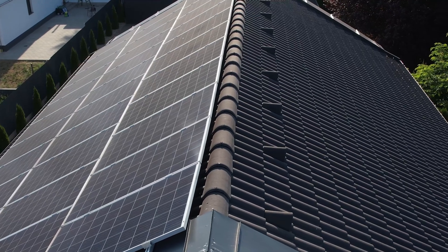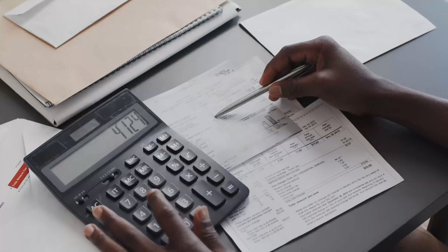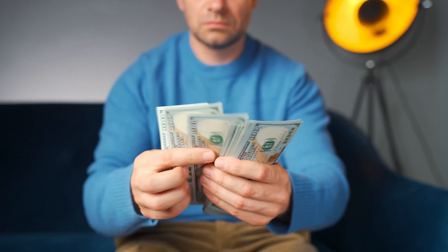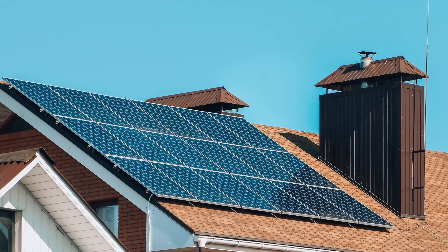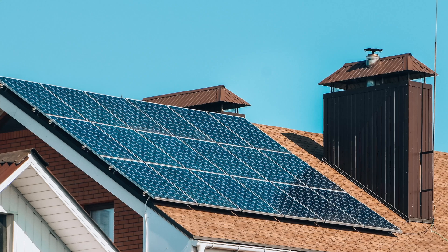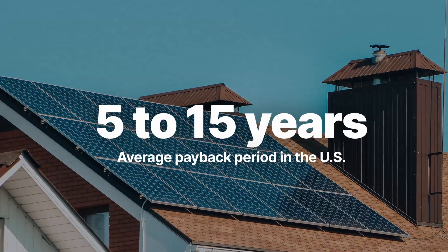Adding solar panels to your home means that you'll be able to offset a portion of your electric bills and save money every month. All those savings eventually add up, and one day your solar panels will pay for themselves. The time it takes to completely pay off your initial investment in solar through incentives and electric bill savings is what's known as the solar panel payback period. Right now, the average payback period for solar panels in America is between five and 15 years.